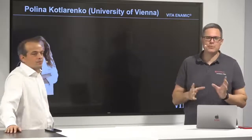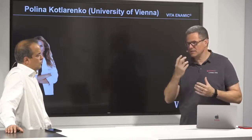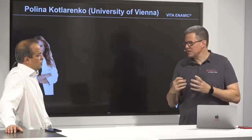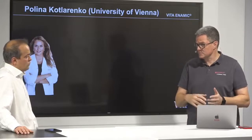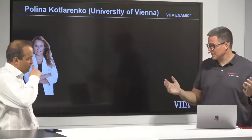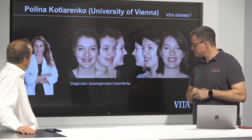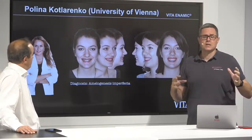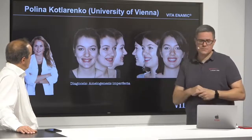My friend Polina Kotlarenko is a dentist at the University of Vienna and head of a special ambulance — a clinic where people come with less enamel, bulimia, or similar conditions. Normally young girls and boys with depression and related issues. She first sends them to a psychologist, and then she fixes the teeth. Here we have a young girl with amelogenesis imperfecta — her enamel is not perfect.